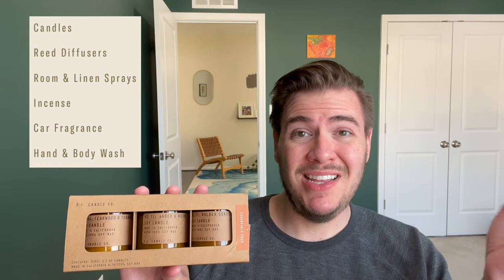The product mix is pretty solid and wide variety — candles, reed diffusers, room and linen sprays, incense, car fragrance, as well as hand and body wash in many of their core scents. You can buy them on their website or find them at CB2, Madewell, Free People, Anthropologie, Nordstrom, Urban Outfitters, Marine Layer, and many boutiques.